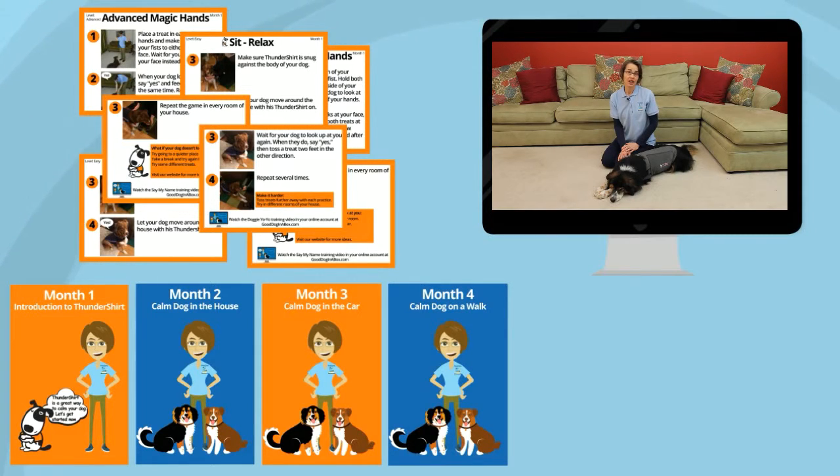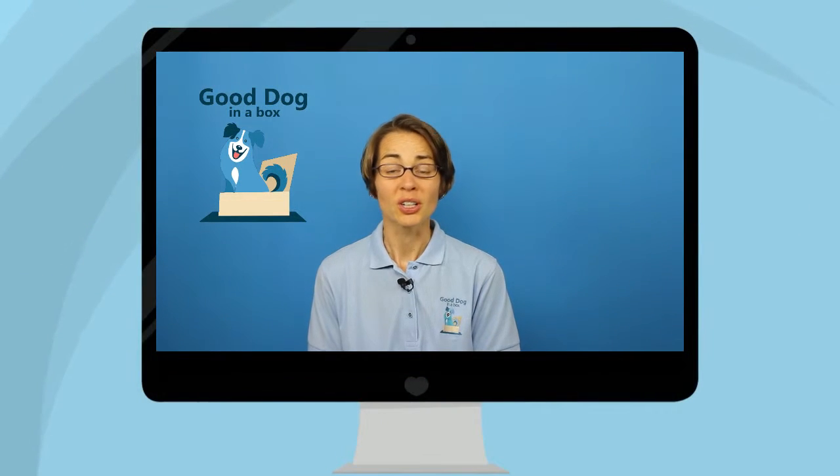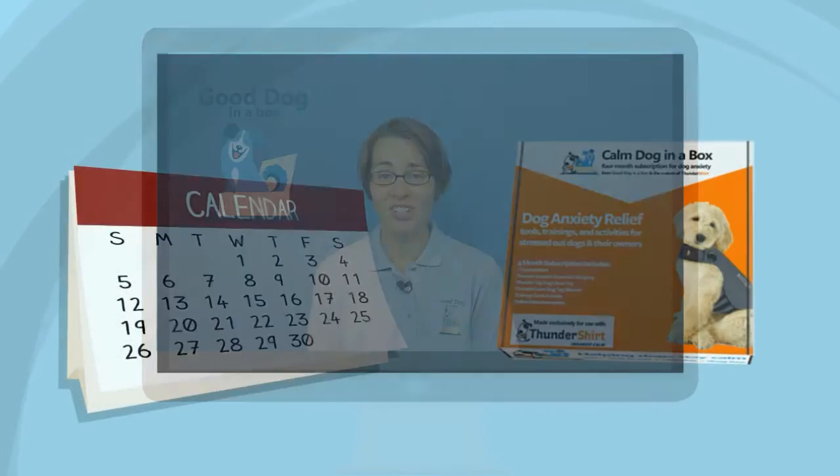Plus, you get access to our online learning system that features video examples of each training activity starring our co-founder and certified professional dog trainer, Jen Merritt. Take part in regularly scheduled webinars and talk to professional dog trainers about what you're doing at home and any difficulties you may be having.